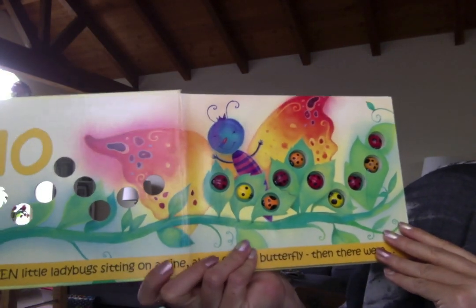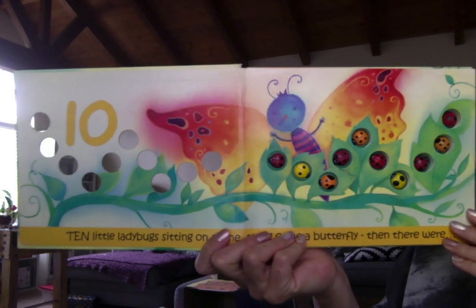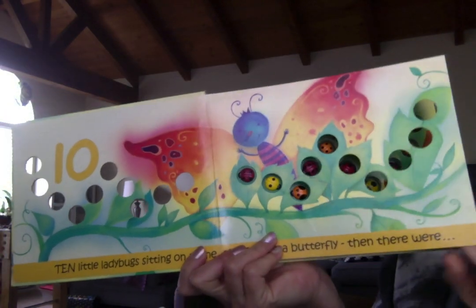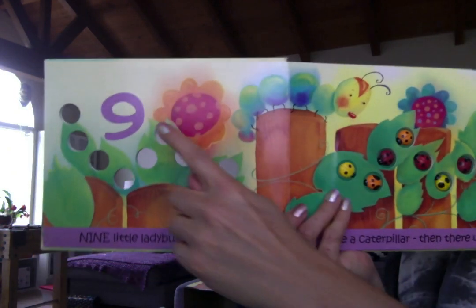Ten little ladybugs sitting on a vine. Along came a butterfly and then there were nine.